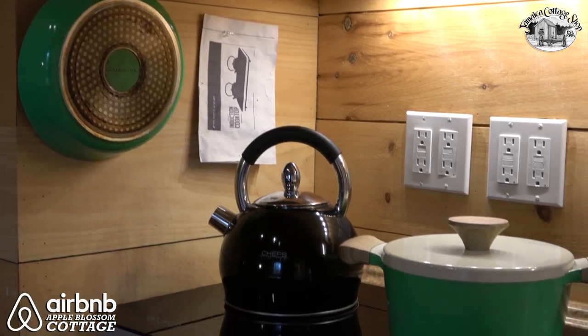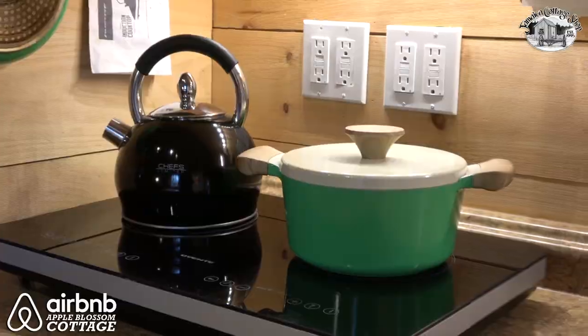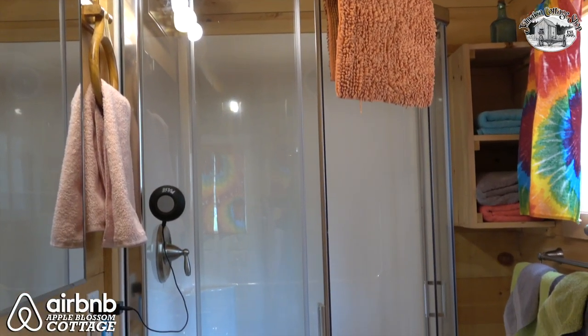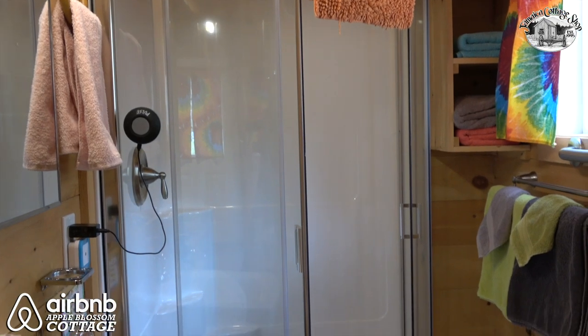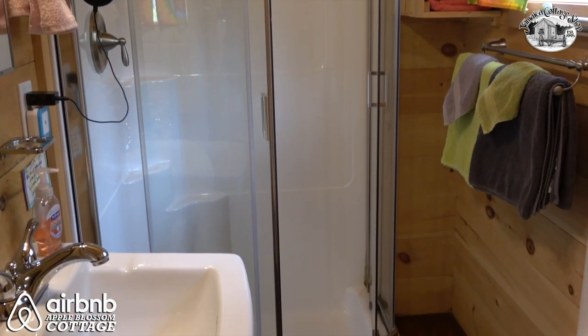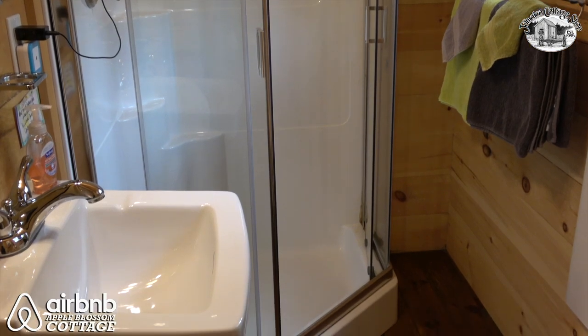What I always like to show folks is that we have a full kitchen. The bathroom is five by eight. It was quite a challenge to be able to get the entire cottage laid out in a format which is over-the-road legal, so it can be put onto a trailer and transported anywhere in the country.